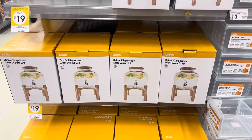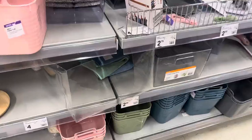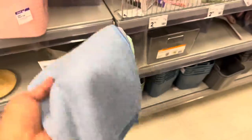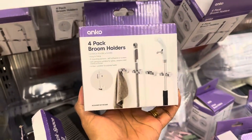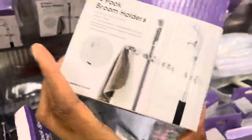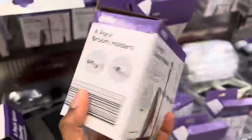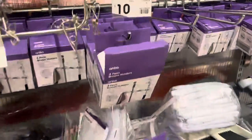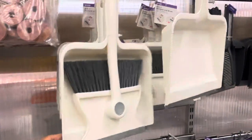Kmart also has all different kinds of drink dispensers at a great price. Another aisle I always check out is the cleaning aisle. I really love these microfiber cloths — I use them for cleaning around the house and since they come in different colors I like to color-code them for different areas. I saw for the very first time broom holders — I've seen these all over Instagram as an Amazon product, and you can find them at Kmart for just ten dollars. I didn't buy one so I can't review it, but let me know if you do.